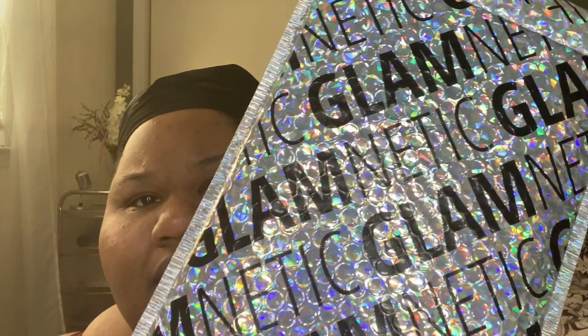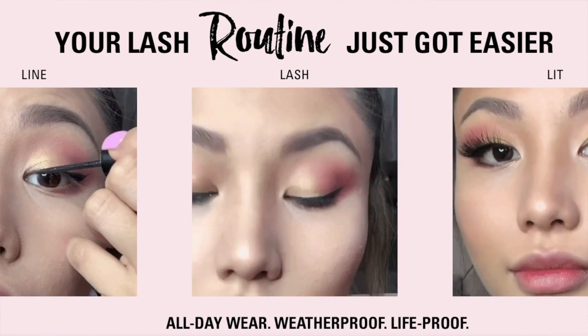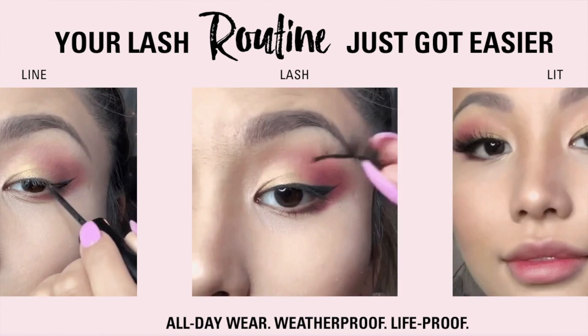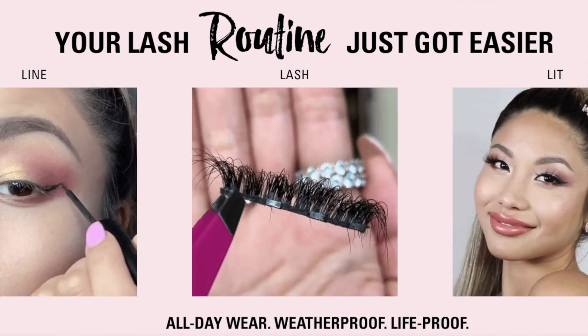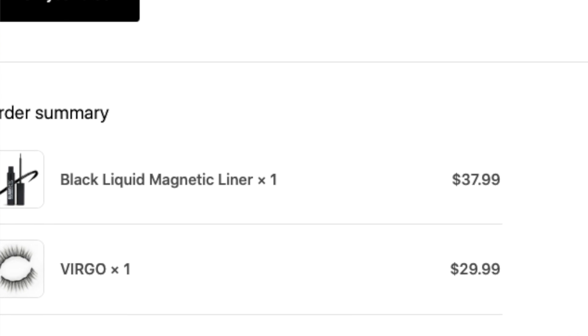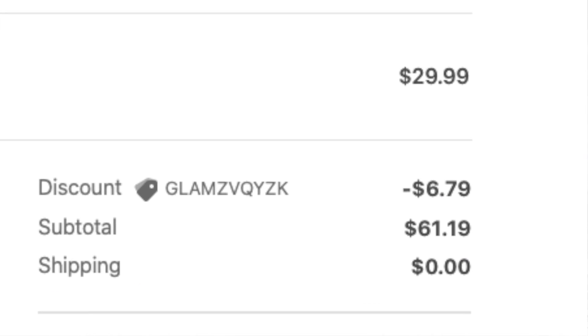I saw this on social media — maybe Instagram — and it's called Glamnetic. The black liner that you put over your eye has magnetic particles in it, so when you put it on, the lash is magnetic and just adheres to it. I saw that and was like, this is the answer to my prayers. I got some, I got my mom some. I think the liner was around $30 and the lashes maybe $20, so it was expensive. Luckily Glamnetic offers Afterpay or Quad Pay, so I'm paying about $15 every couple weeks until it's paid off.